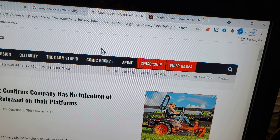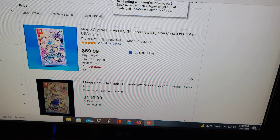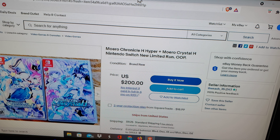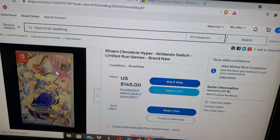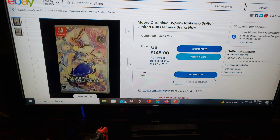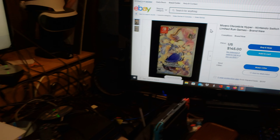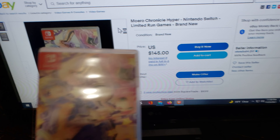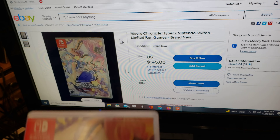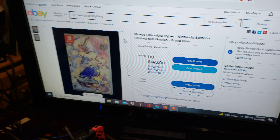If you are interested in buying the Moro Chronicles that I showed you, you can buy it off eBay, but they don't have that many copies of the game left. This is a limited run game. I'm pretty sure there's another site for it where it's way cheaper, but right now the only copy available is on eBay and it costs $145. Luckily for me, I got this game when it was $63 on eBay — I got it used, so I got lucky on that one.